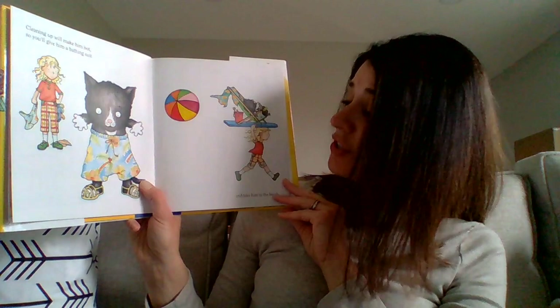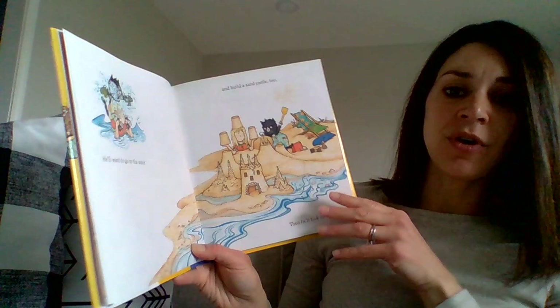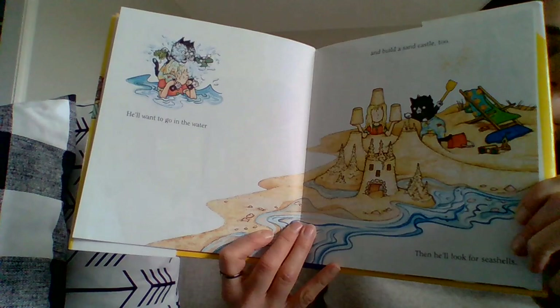Cleaning up will make him hot, so you'll give him a bathing suit and take him to the beach. To the beach! A cat in a bathing suit — my goodness, all because he's hot from cleaning up the sprinkles. He'll want you to go in the water and build a sandcastle too. Then he'll look for seashells.